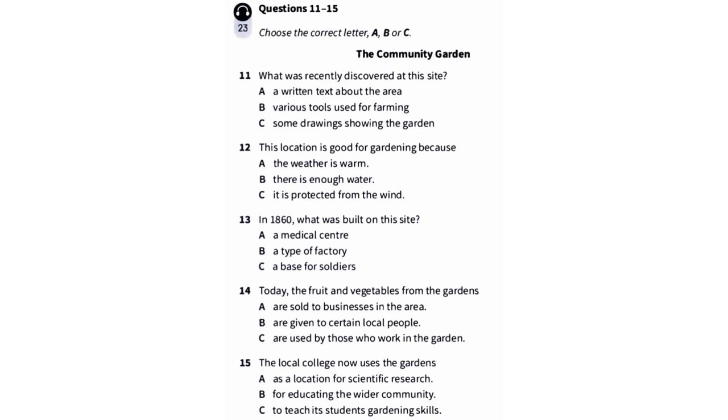Our garden belongs to the local community and, as you'll see, what we grow here is mostly fruit and different kinds of vegetables. First, I'll tell you some background information. Recently, we made an interesting discovery at the garden. Before, we didn't know much about the history of this site. We only had a few documents and records. Then we found some ancient implements like spades and forks for digging. They were buried in the earth. Experts say these are at least 1,000 years old.